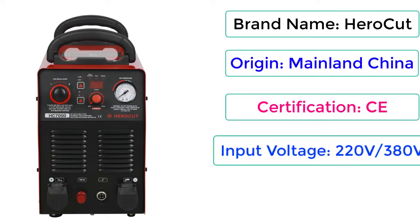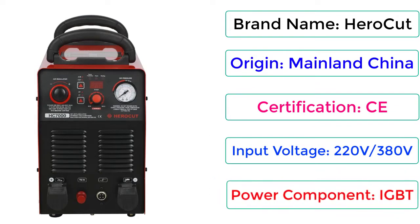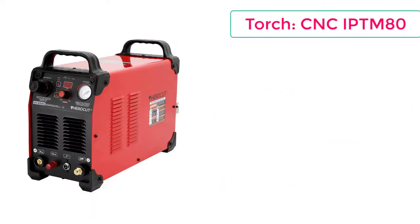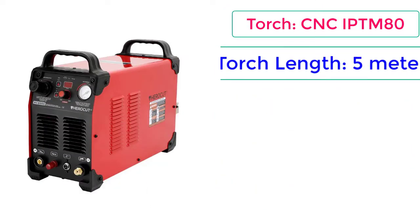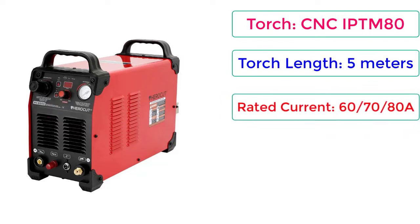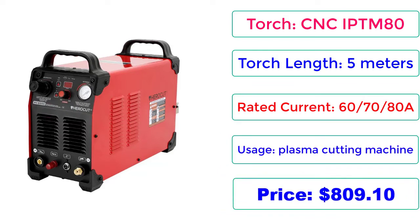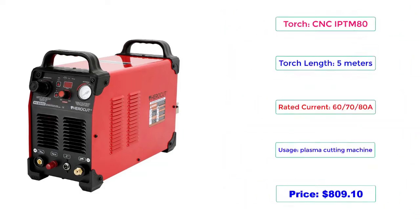Input Voltage: 220V, 380V. Power Component: IGBT. Torch: CNC-IPTM80. Torch Length: 5m. Rated Current: 60, 70, 80A. Usage: Plasma Cutting Machine. Price: $809.10. Check description below for product link.